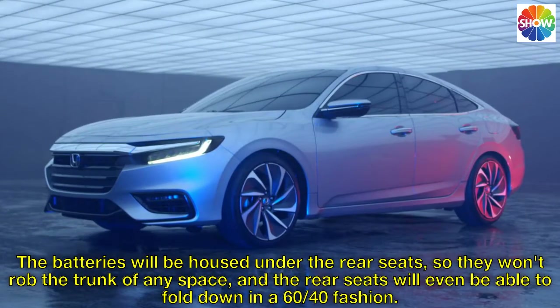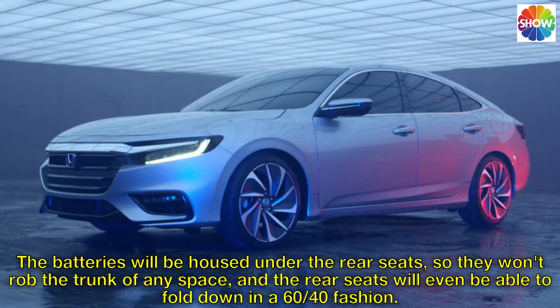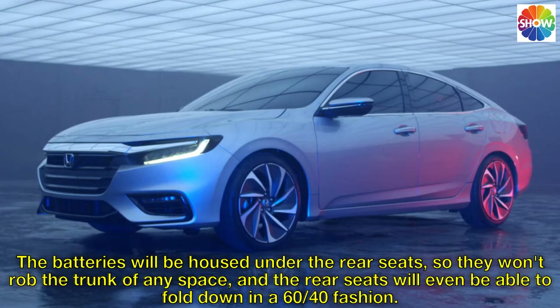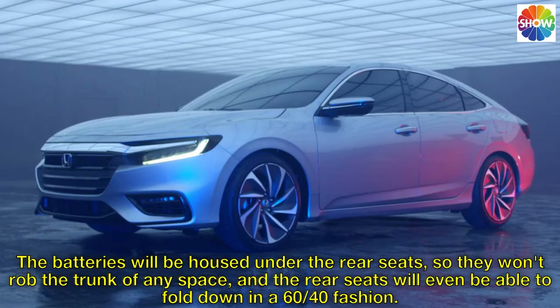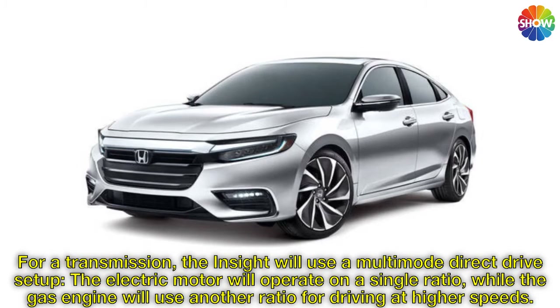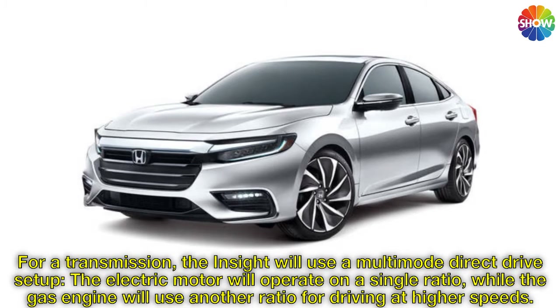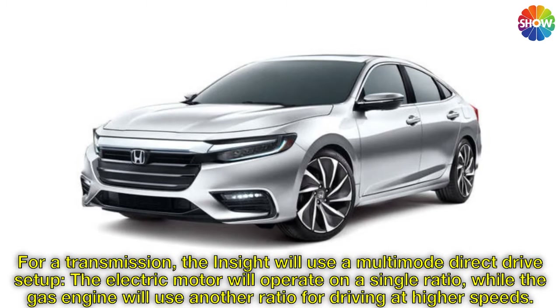The batteries will be housed under the rear seats, so they won't rob the trunk of any space, and the rear seats will even be able to fold down in a 60-40 fashion. For a transmission, the Insight will use a multi-mode direct drive setup — the electric motor will operate on a single ratio, while the gas engine will use another ratio for driving at higher speeds.